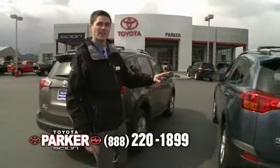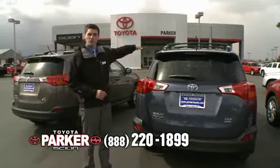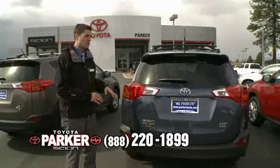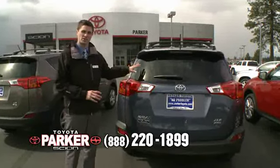The XLE is going to have everything that the LE has, with the addition of the sunroof, the moonroof, the dual climate control, the sport seats, and you have the option of adding Entune along with the navigation system on the touchscreen.